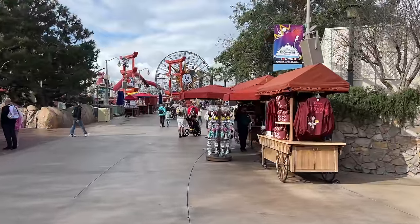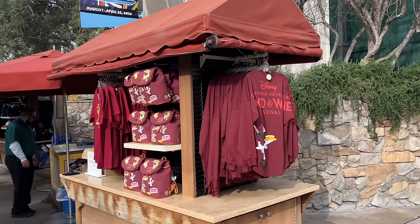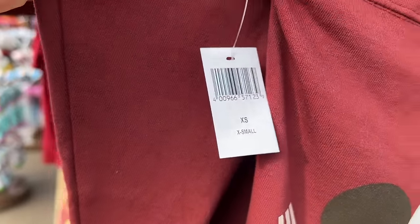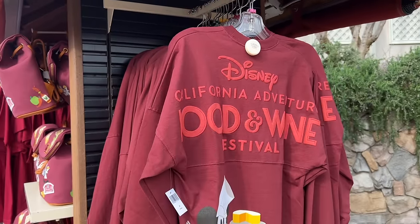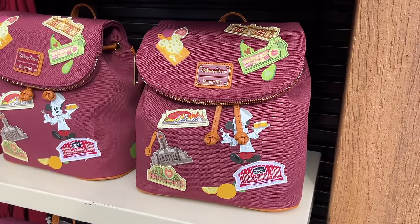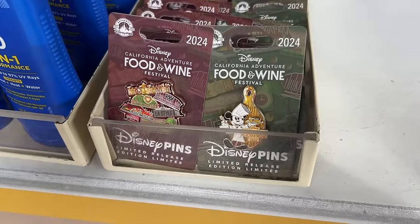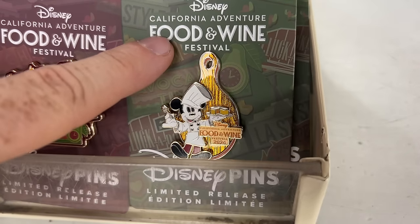On our way to the next food booth we come across a little market selling Food and Wine Festival merchandise. I can see the spirit jersey — it looks really nice this year, pretty classic. As is typical with Disney merchandise, there's no price shown. There's also a Loungefly bag with all the different food booths on it, and the Magic Key t-shirt for this year is $34.99. We also found some Food and Wine Festival unique pins with the food booths and Chef Mickey.